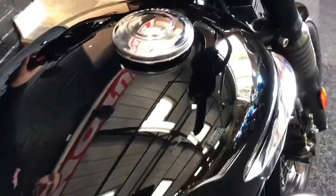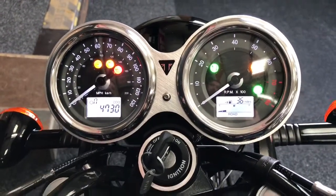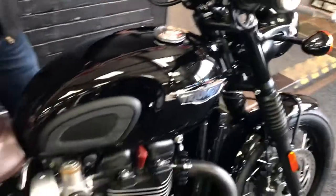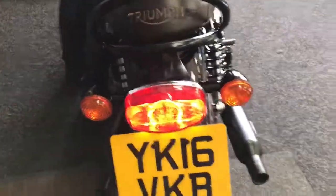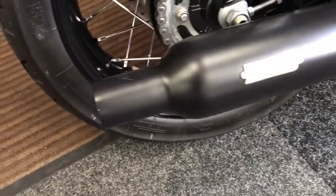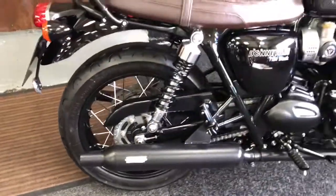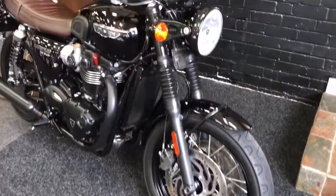We'll get it started up in a second. So when we turn it on — there. Just so you're aware, it's got two different power modes on this as well: road and rain, and then heater grips and traction control. Let's give it a quick start up. Like I say, it's not overpowering noise, it's just a really, really nice deep noise on this one.